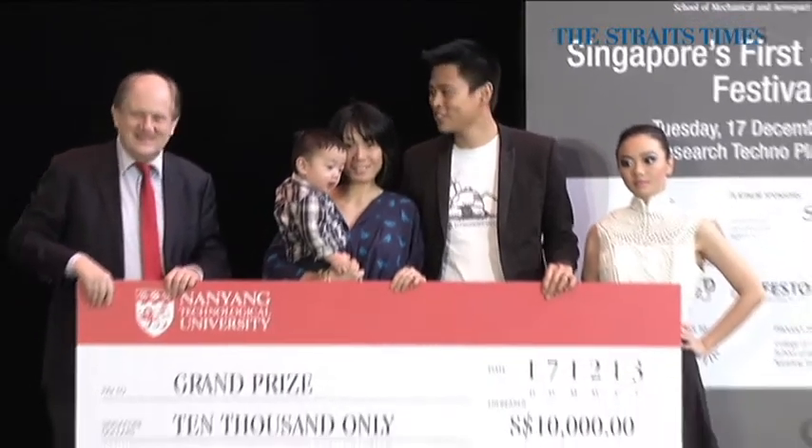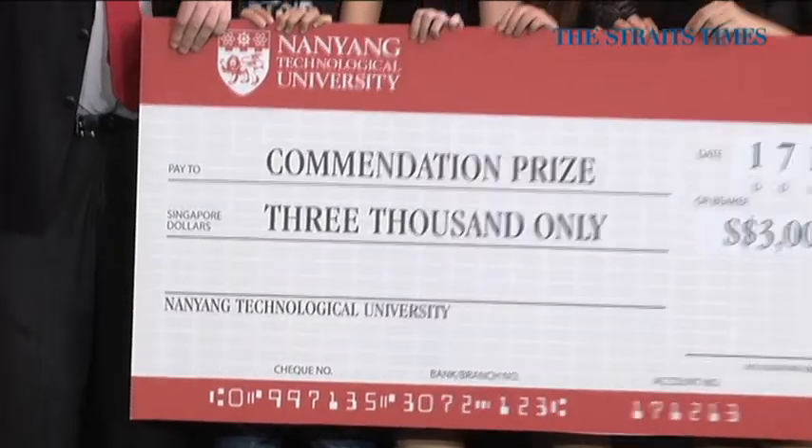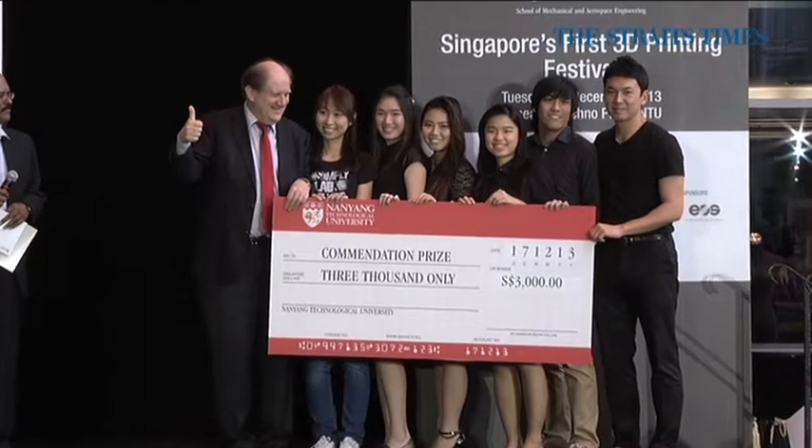They intend to spend the $10,000 prize money to teach children how to create 3D printouts. And doing Singapore proud was a team of 7 NTU students who walked away with a commendation prize for their fashionable chain mail.